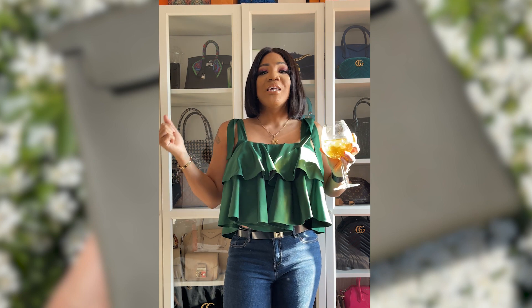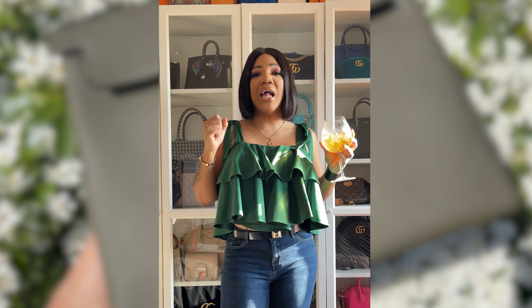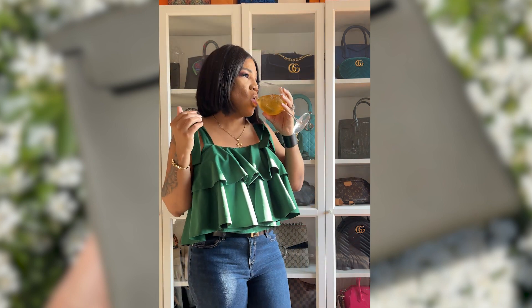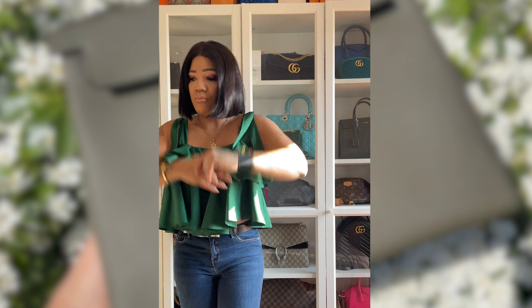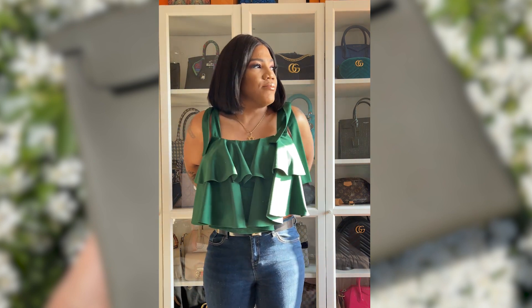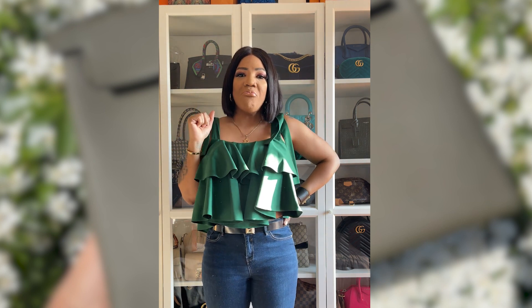Hope you guys are doing well, healthy and safe. Let's just hope things get back to normal in this world. So let's get right into it — as my title says, bags I've sold and do I have any regrets? Let me take a sip of this one, honey. Alright, I'm going to jump right into it with you guys today.